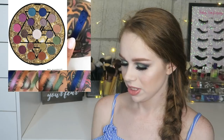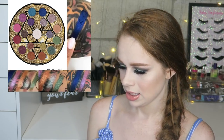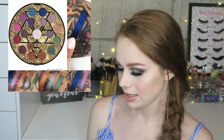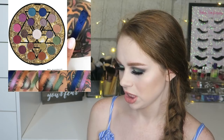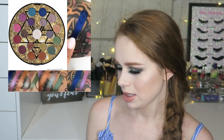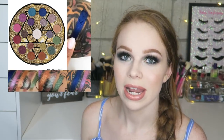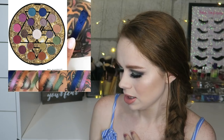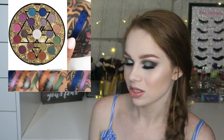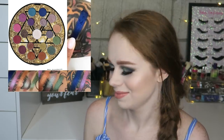From Urban Decay cosmetics, this is the Elements eyeshadow palette. The swatches look really nice and beautiful — I appreciate that there are different colors and the majority of shades are shimmery. It looks nice. I'm curious to see what they all look like swatched together to decide whether it's a buy or a bye — I'll have to wait and see.